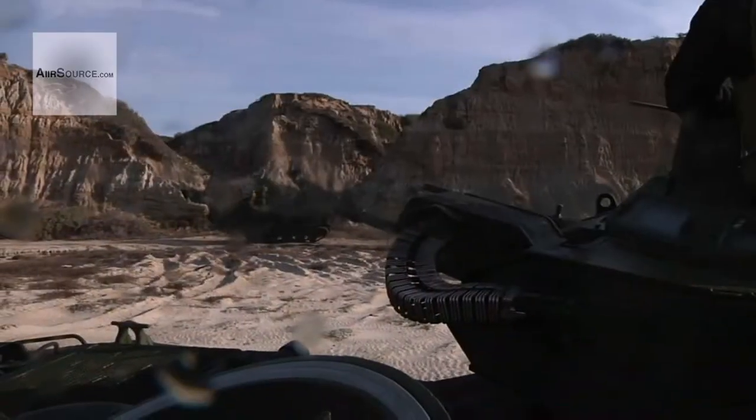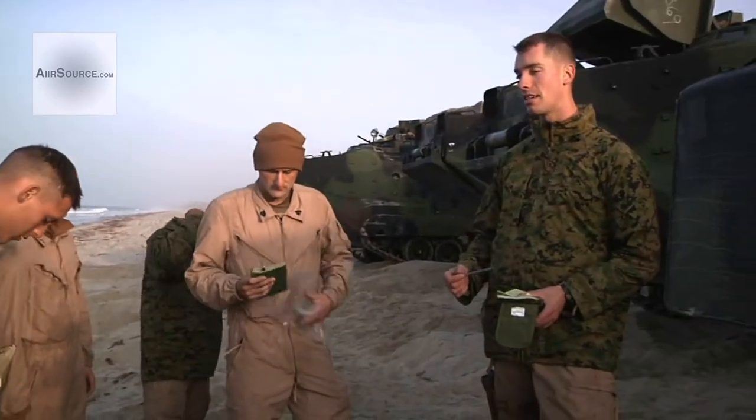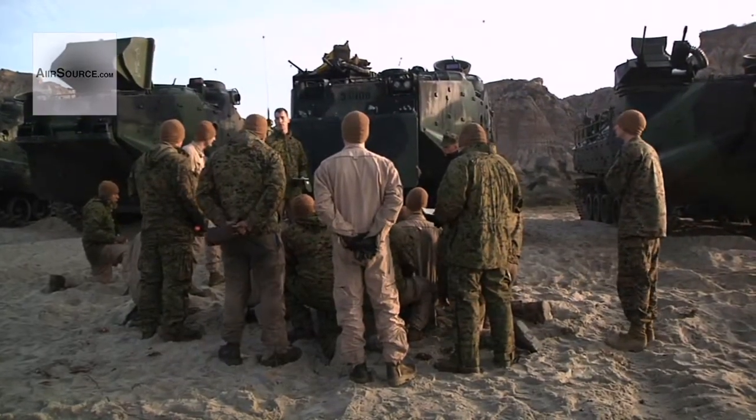When the Marines need to take a beach, the amphibious assault vehicle gets them there. Second Lieutenant Connor Murphy commands a platoon of AAVs and understands the capabilities it brings to the fight.